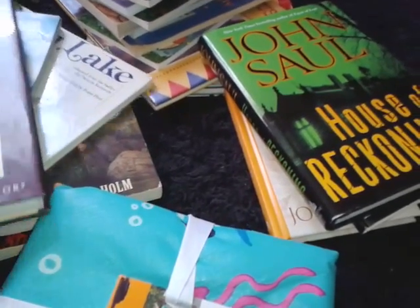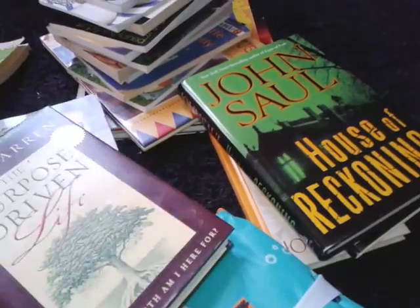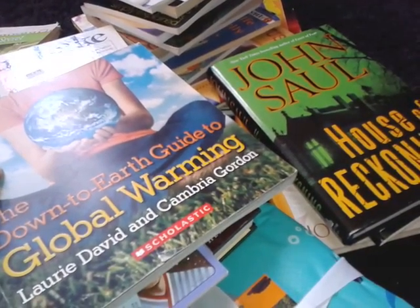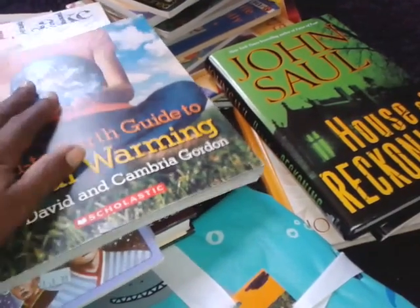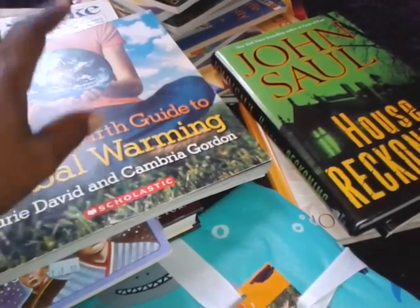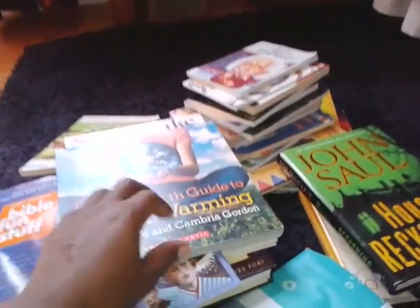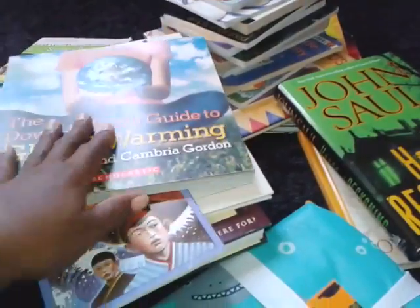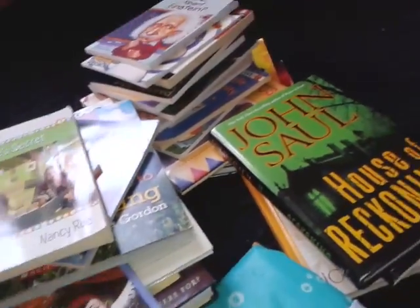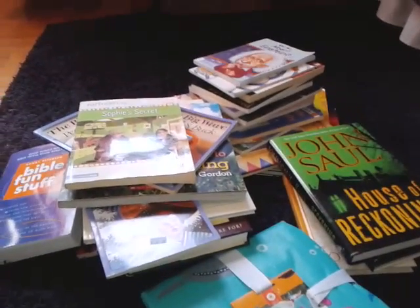So that's my Goodwill book haul. I spent $26.32 for all these books. And tomorrow everything is — I think all books are $2.4 — so that would be great to go back after church and see whatever is left over. Alright, thank you. Bye-bye.